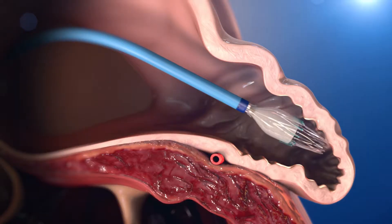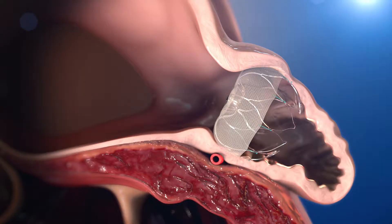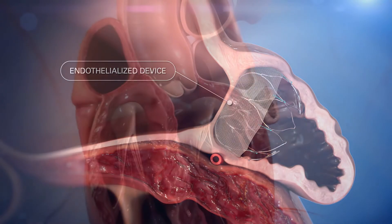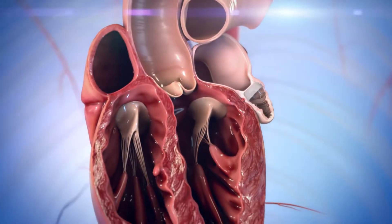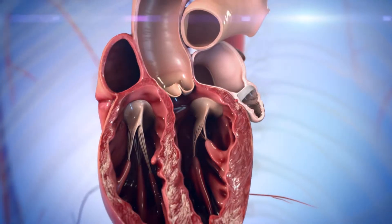The physician then deploys and releases the Watchman device. The device gradually endothelializes to permanently seal off the patient's LAA. Following the procedure, the patient takes warfarin and aspirin for at least 45 days, or until the LAA is adequately sealed.